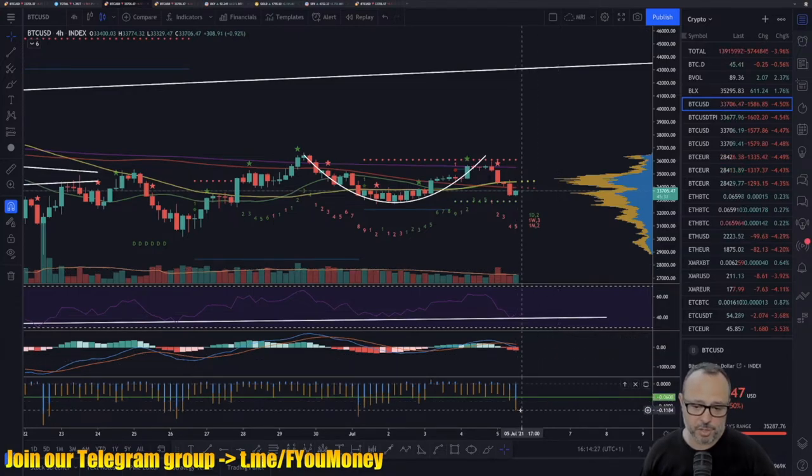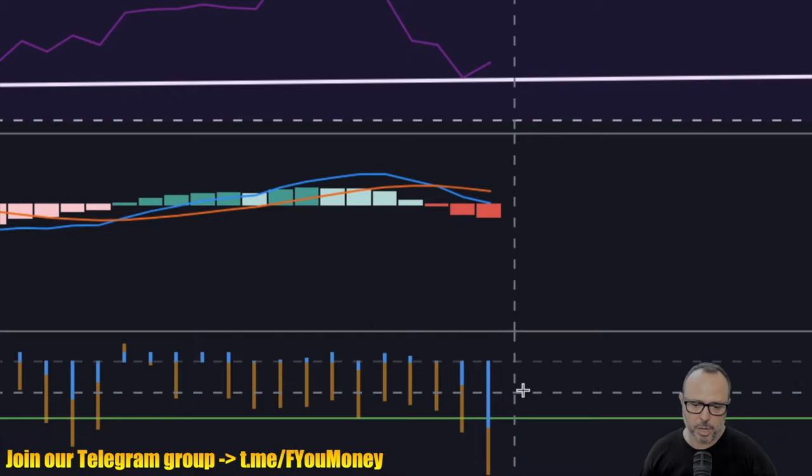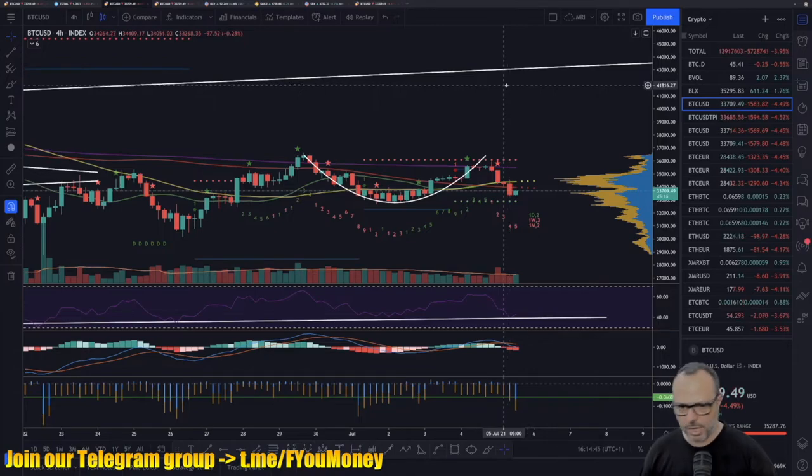The BitMEX funding rate is of course very, very negative — we are now at -0.11%, and the premium is also negative. Even the shorts are below the threshold, which is the blue part of the bar on the BitMEX funding rate chart.